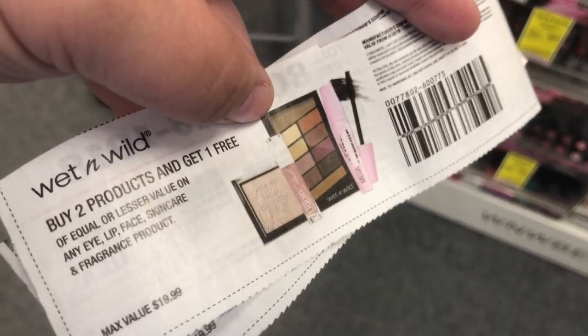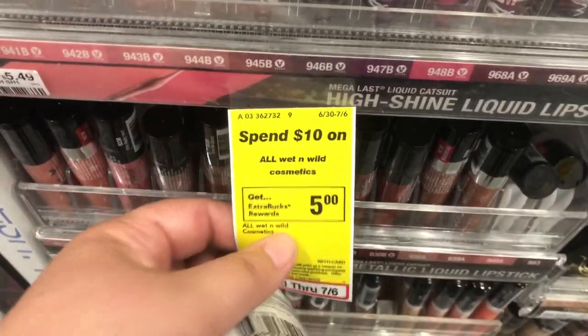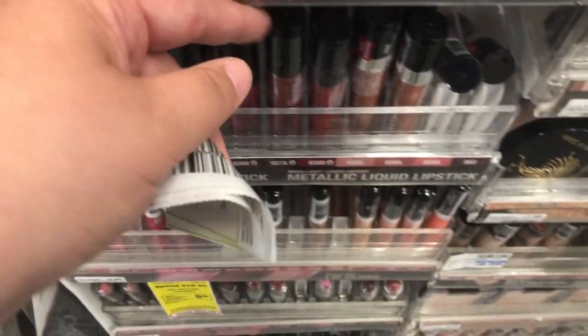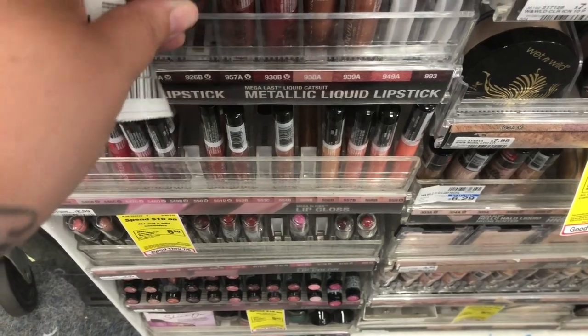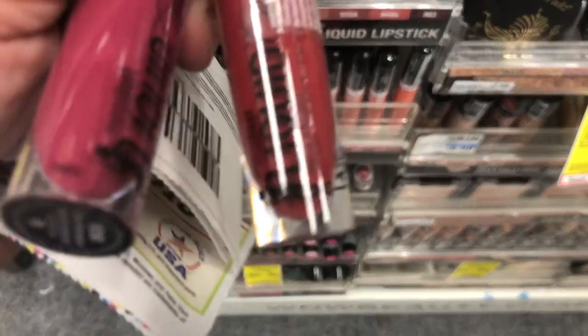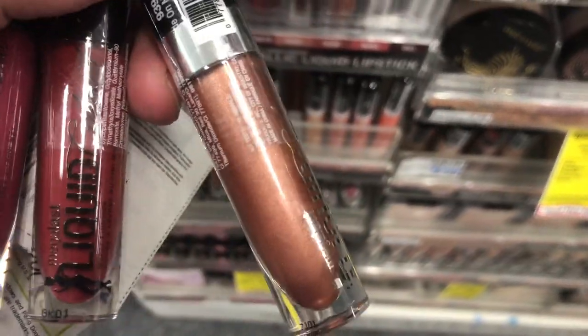We are going to be at CVS and we are going to use this buy two get one free Wet n' Wild coupon. We are going to get some lipsticks today. The Wet n' Wild is spend $10 get $5, so it's a 50% savings right away. These are $5.49 a piece, so we are going to get 6 of them. It's going to bring us a little over $30, which we want because that spend $10 get $5 is a limit of 3. So you spend $30, you get $15 back.